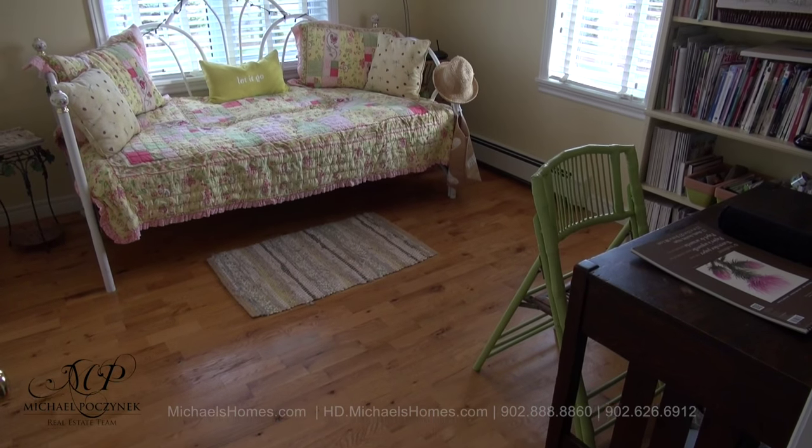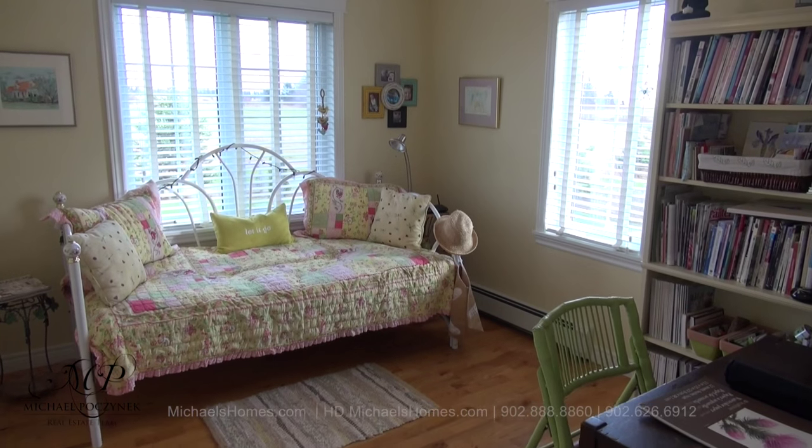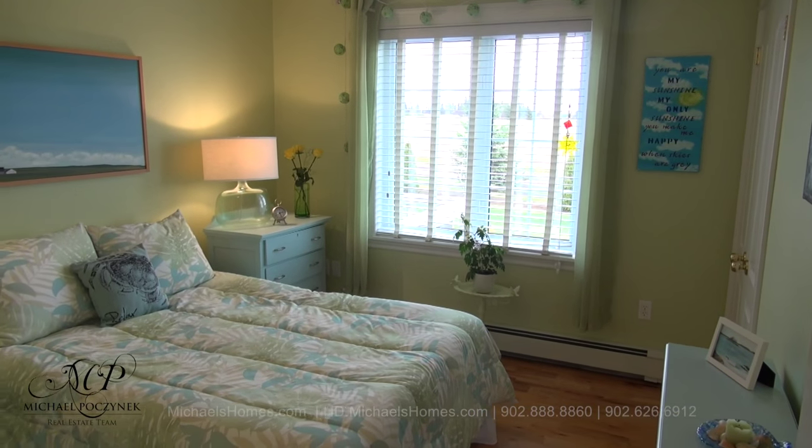Across the hallway and in the back corner of the house, surrounded with windows, is bedroom number two. And finally, bedroom number three.